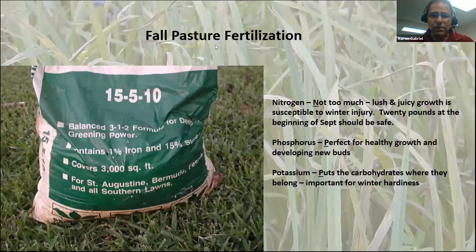Fall fertilization is important. You have to be careful with nitrogen because a lot of lush growth makes plants susceptible to winter injury. Phosphorus is perfect for healthy growth — we need to develop buds during this time of year, so we need adequate phosphorus. Potassium is important because it helps put carbohydrates where they belong; nutrient movement up and down the phloem and xylem is associated with potassium, so we need that for tucking things away for the winter.